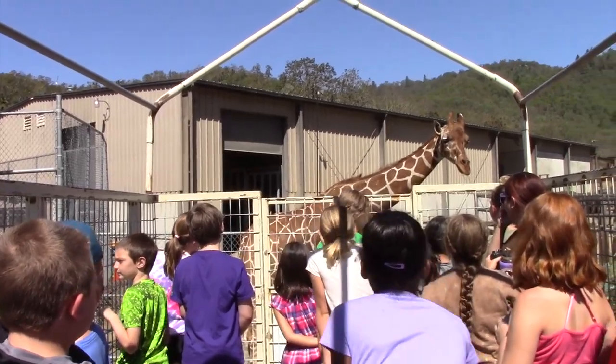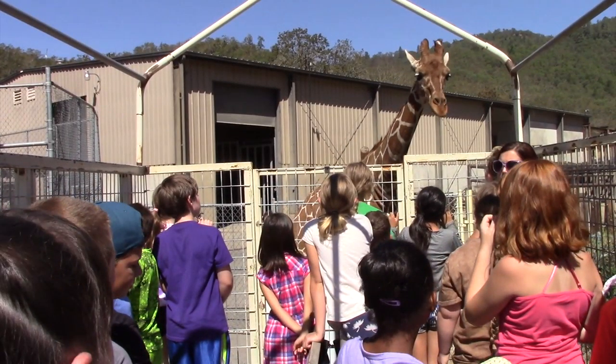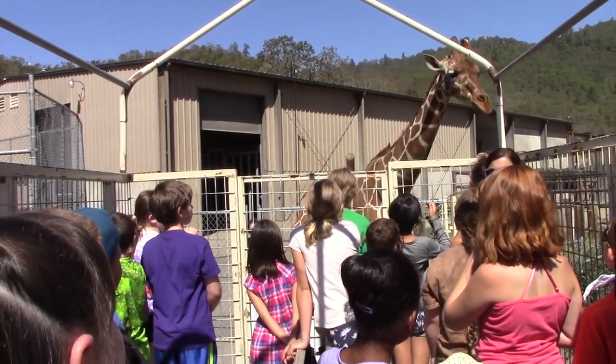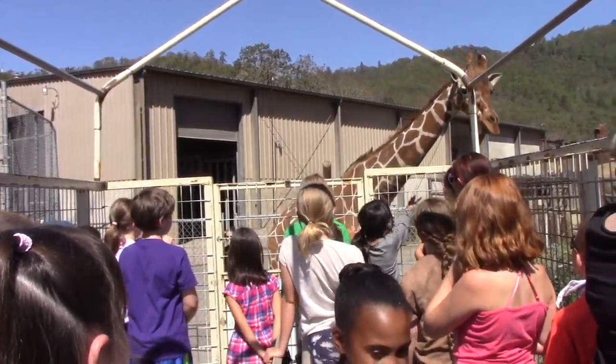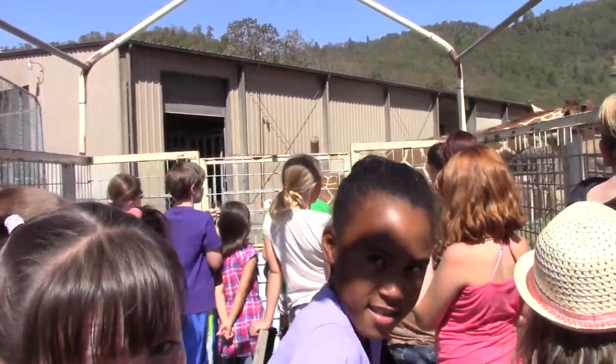Sadly, giraffes in the wild are not doing so well. Poaching and habitat loss are putting them in danger of extinction. Most would agree that these marvelous mammals are worthy of our protection.